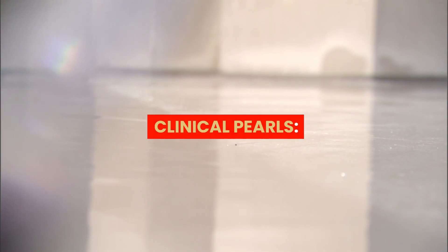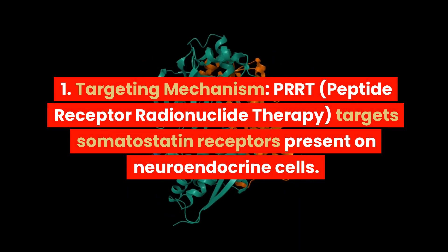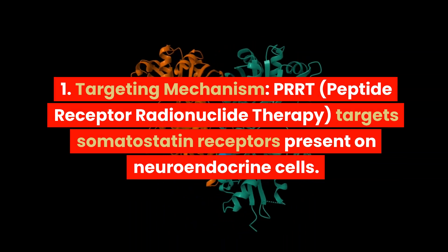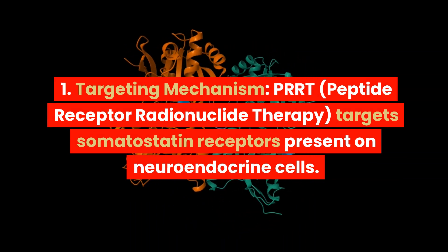Clinical pearls. 1. Targeting Mechanism: PRRT, Peptide Receptor Radionuclide Therapy, targets somatostatin receptors present on neuroendocrine cells.